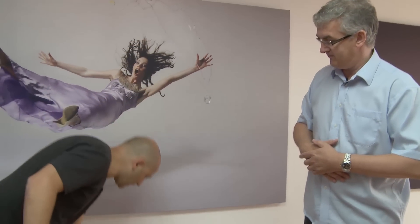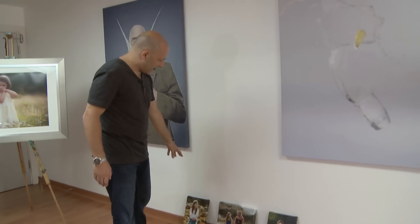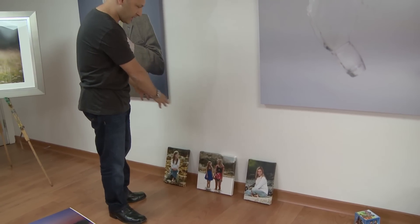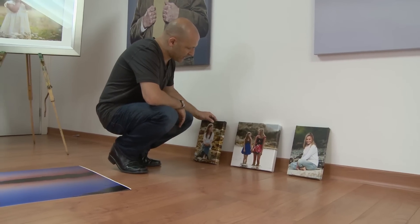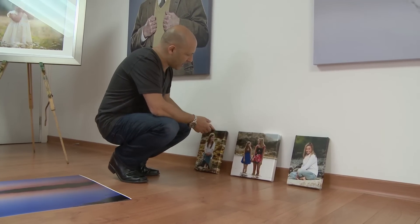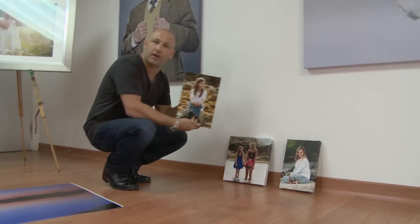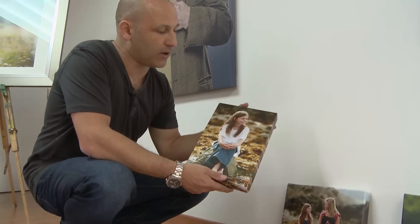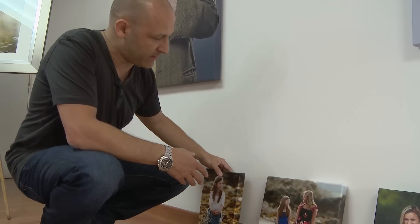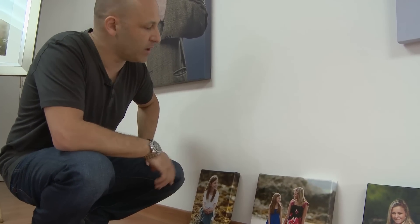Moving on to a different type of triptych is where the images are actually separated and form a series. This is a portrait shoot that John has done — sisters photographed down on the beach. Here is a great way of displaying the images: you've got a series that forms a set, and these ones are canvas wraps with the wooden frame in the back wrapped around. A lovely finish — a great piece of final artwork for your home or family pictures. Using this method of breaking images into sections and displaying them is quite an artistic, creative and modern way of doing it.